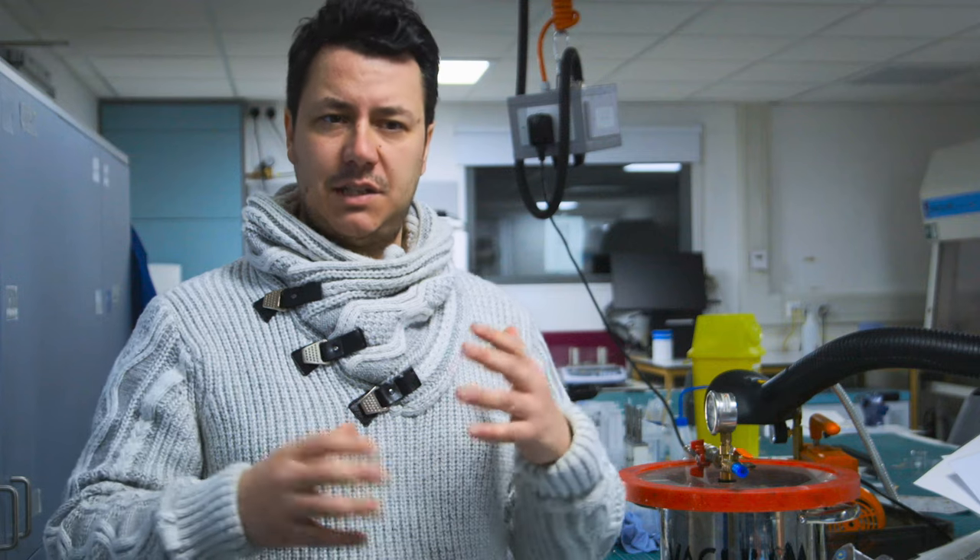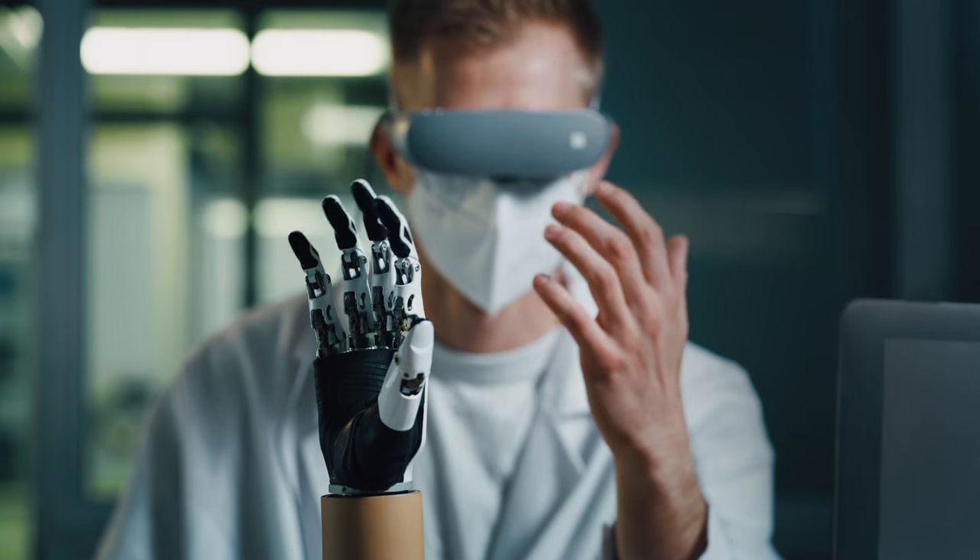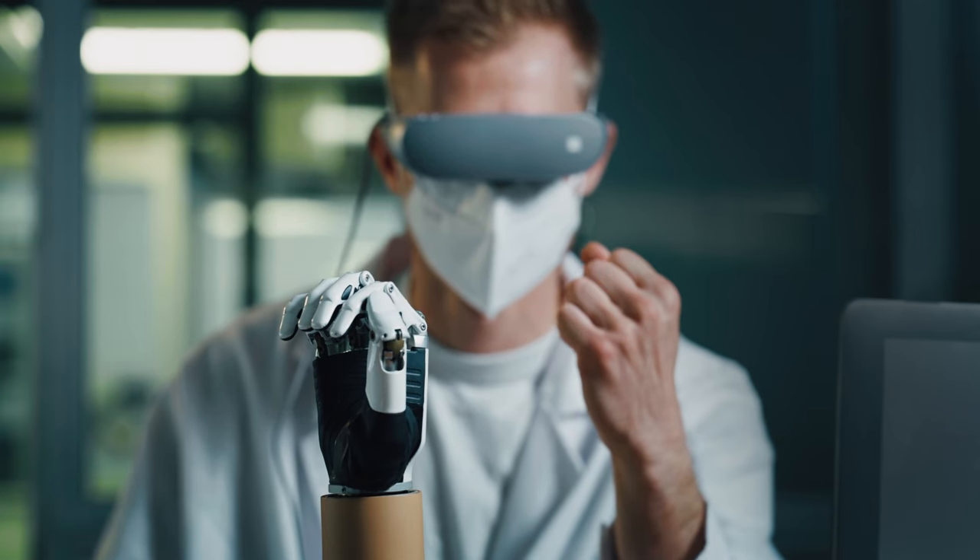We will start seeing robots in other disciplines that don't have to do with surgery. Rehabilitation is one — a big one. You could have a robotic arm that helps you do motions. But what we are interested in in an academic setting is to create robotic systems that allow interventions that are currently not possible — to go beyond human capabilities — and this will unleash a whole world of opportunities.